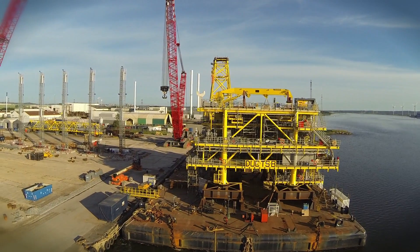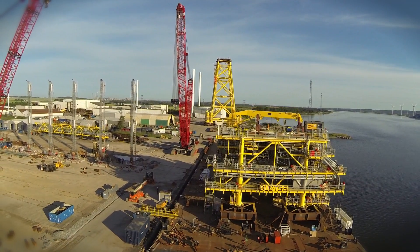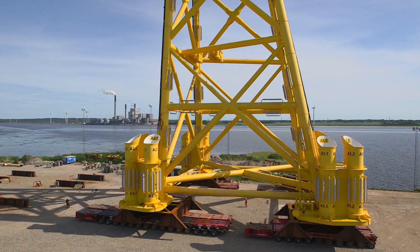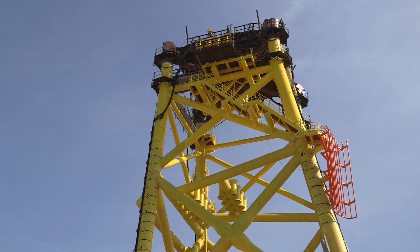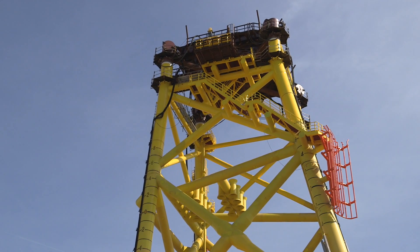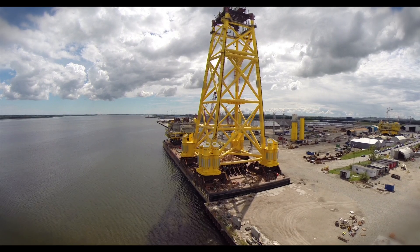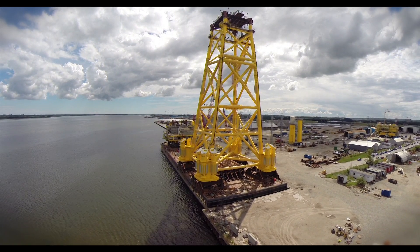When it's completed, it will weigh around 4,700 tonnes. That includes the legs, known as the jacket, upon which the top side of the unmanned platform will sit. At 65 metres in length, it's almost double the height of Copenhagen's landmark Honnetorn.